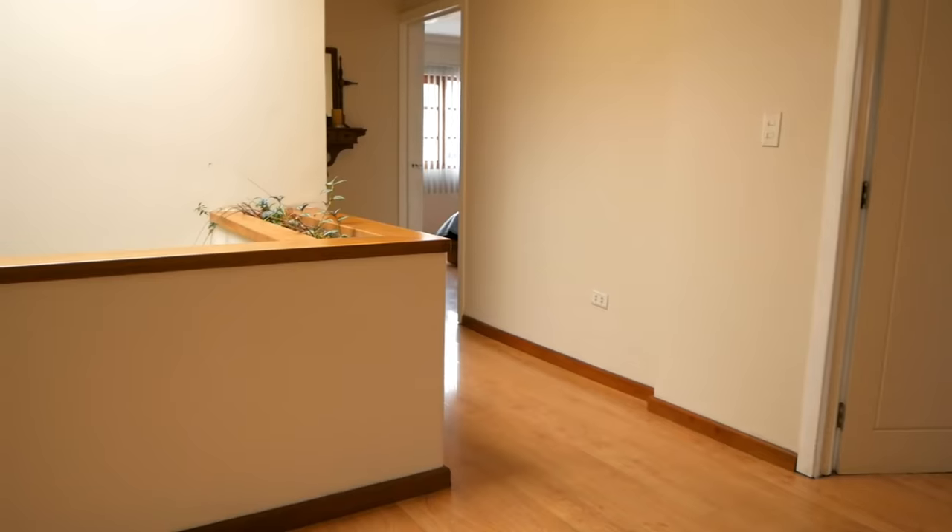Let's head upstairs and I'll show you the bedrooms and bathrooms. One of the things I really like about this house, besides the furniture, is the skylight. This upper area gets a lot of natural light. We'll show you the guest rooms first.